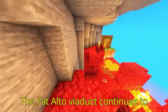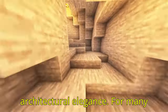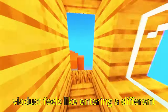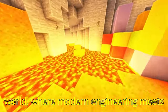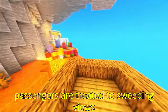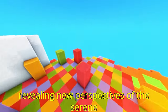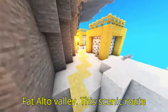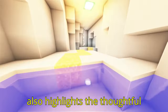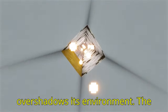The Fad Alto Viaduct continues to captivate those who traverse it, offering a unique blend of natural beauty and architectural elegance. For many drivers and passengers, crossing the viaduct feels like entering a different world, where modern engineering meets Italy's timeless landscapes. Passengers are treated to sweeping views that extend over the expansive valleys and mountainous ridges, with each turn revealing new perspectives of the serene Fad Alto Valley, highlighting the thoughtful consideration given to creating a structure that complements rather than overshadows its environment.